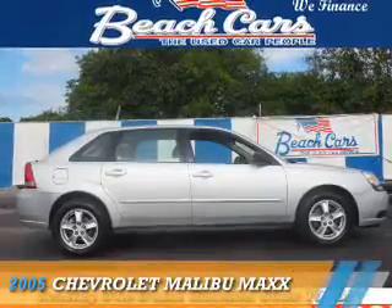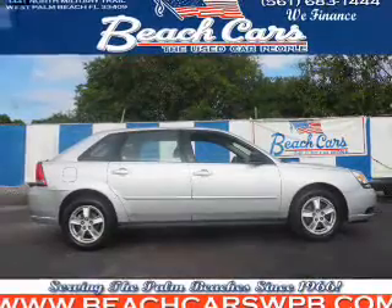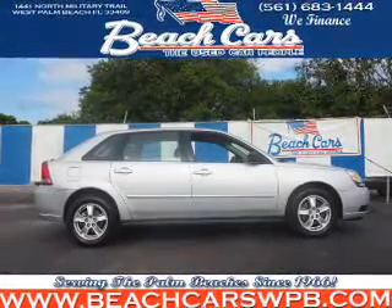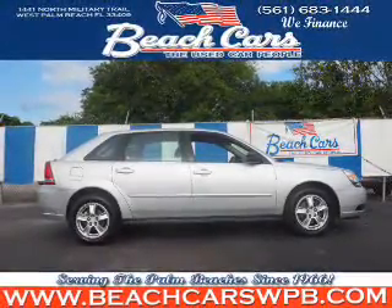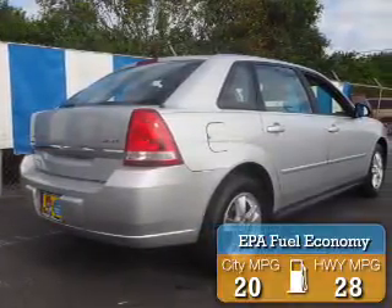Presenting the 2005 Chevrolet Malibu. It's powered by a 3.5-liter, six-cylinder engine and an automatic transmission. Great fuel efficiency saves you money by requiring fewer trips to the gas station.